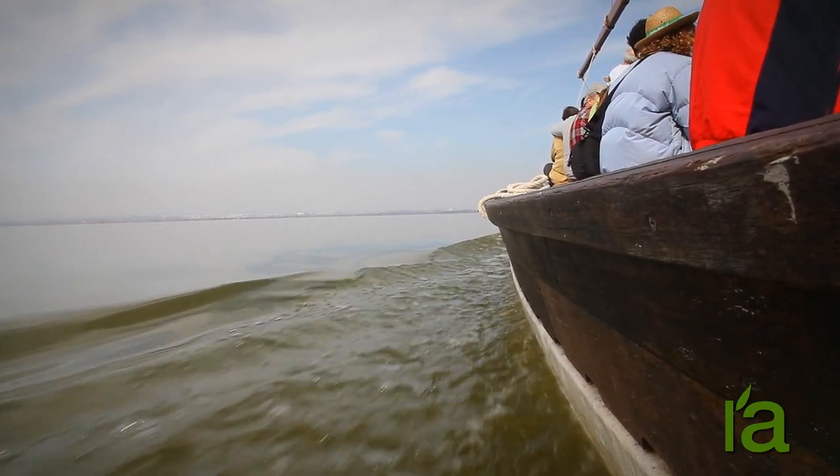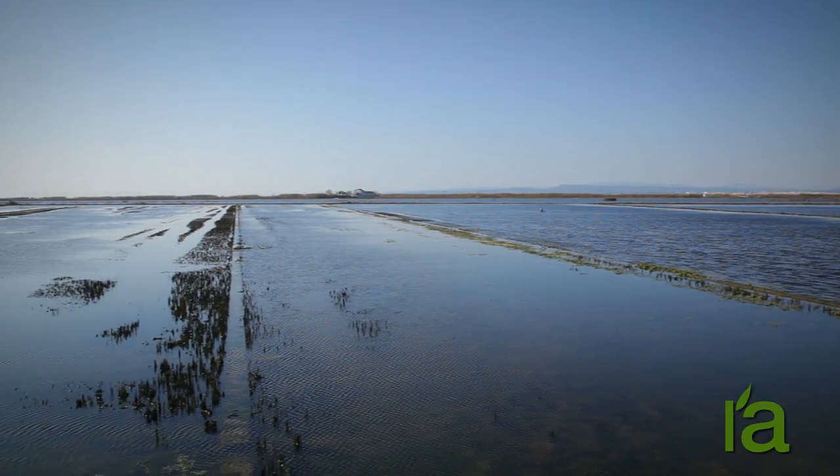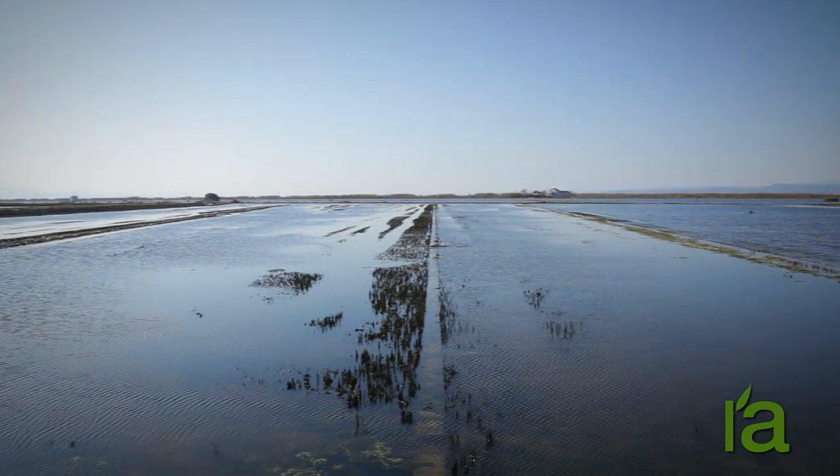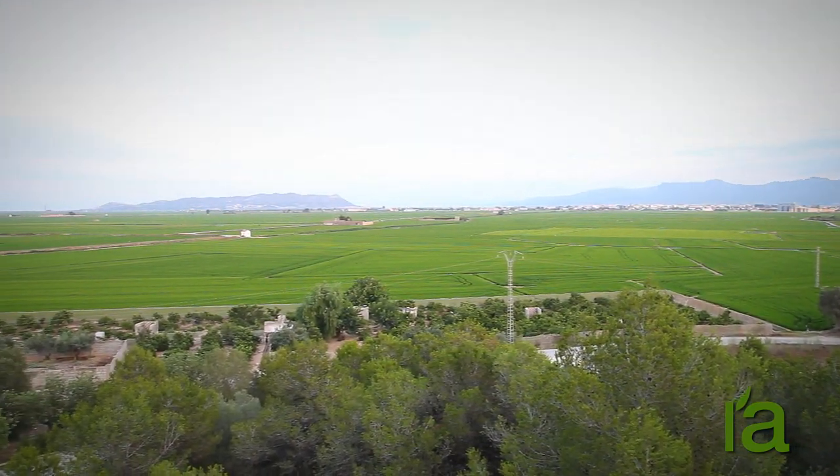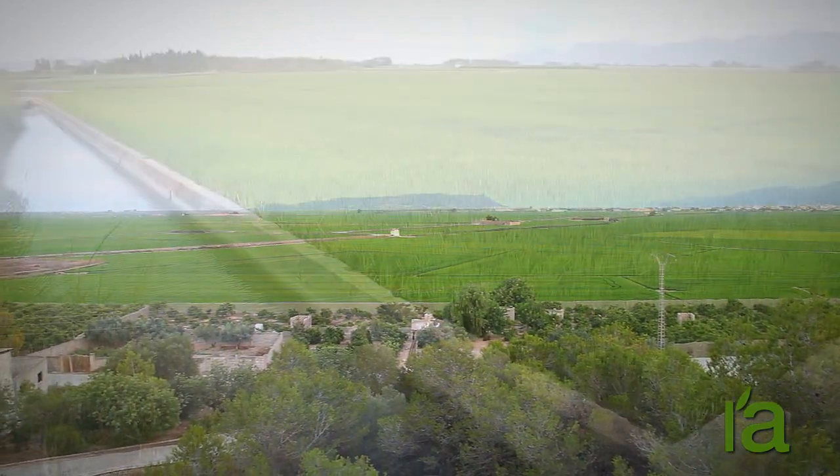And how deep do you think it is? Well, scarcely one meter on average. Surrounding the lake, there is a second ecosystem composed of the marsh and the rice fields.